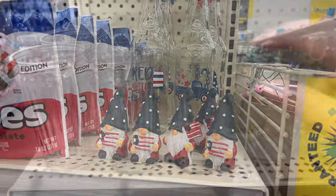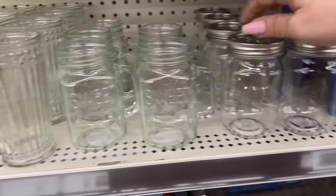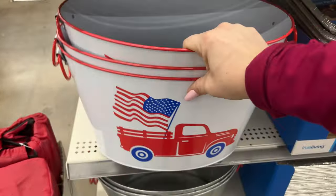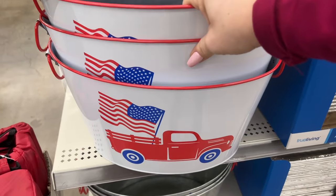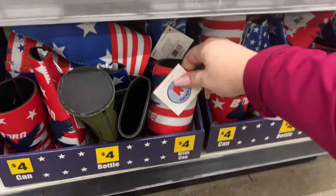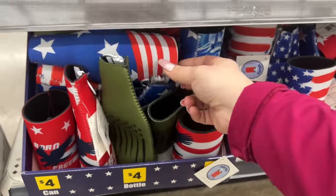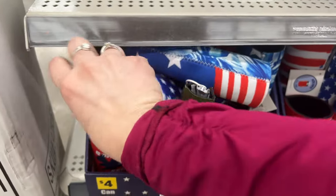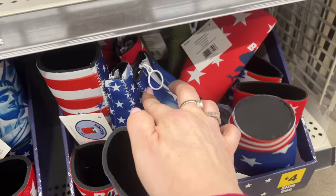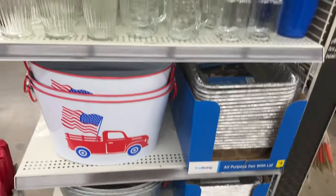They have beautiful glasses for a buck — need some glasses, come here guys! A lot of stuff is a dollar. These jars are a dollar too. The buckets are six dollars — they're all the red truck style and another style as well. They also have slim can holders and bottle holders for four dollars — different styles that zip up on the side. Very cool!